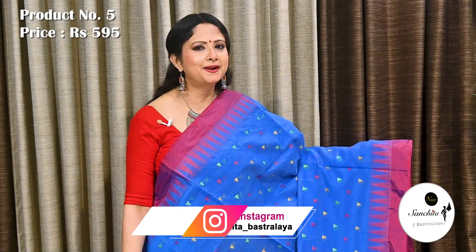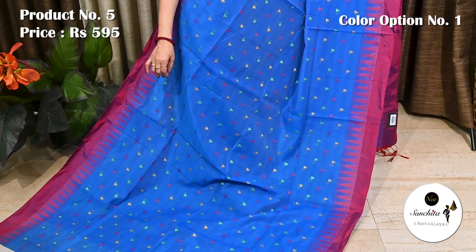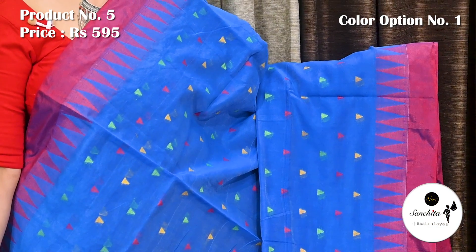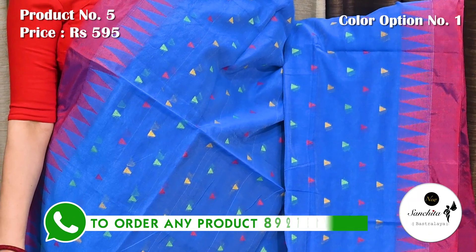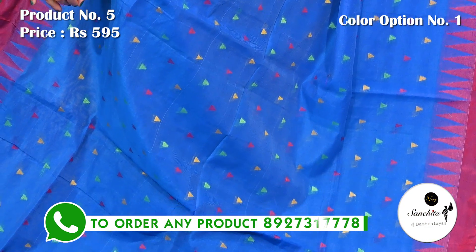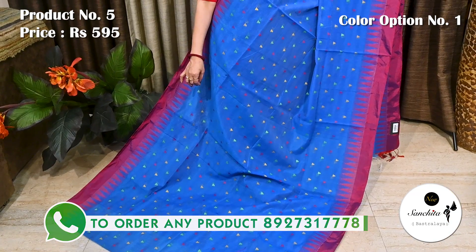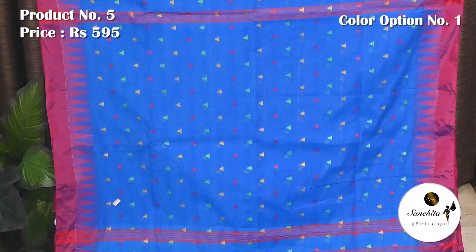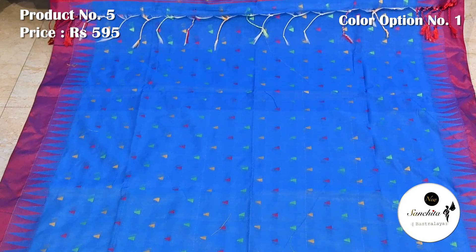Saree number 5, priced at 595. Blue with pink. Simple contrast pink panel on the border along with an array of temple design. The entire body of the saree has resum-weaved mini temple design in green, red and yellow. Comfortable saree for regular wear. Similar pattern continued in the pallu. Blouse piece is in running.